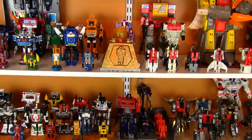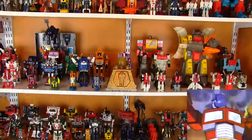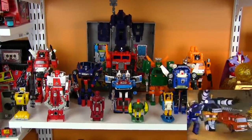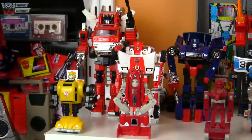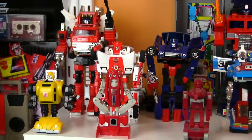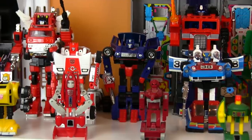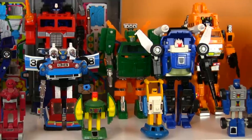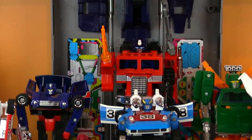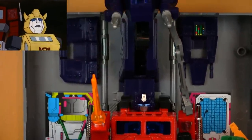One shelf up are the reinforcements from Cybertron in '85. New Autobots join Optimus Prime: Smokescreen, Tracks, Hoist, Inferno, Red Alert, and Grapple! Along with the Minibots — Bumblebee anime version, plus the new crew of Powerglide, Warpath, Cosmos, Sea Spray, and Beachcomber. And the New Year Convoy reissue of Optimus from Japan.